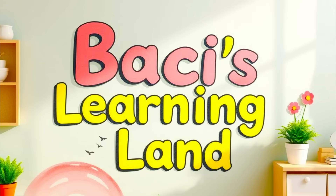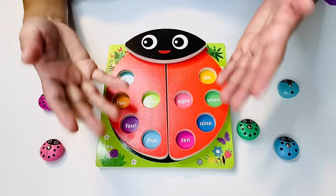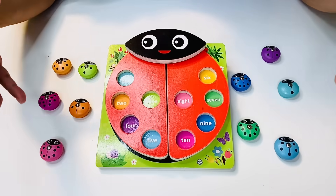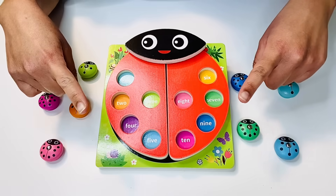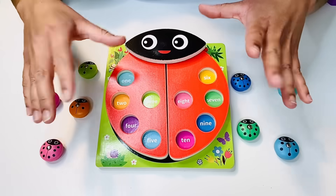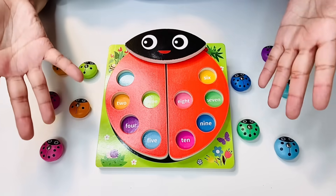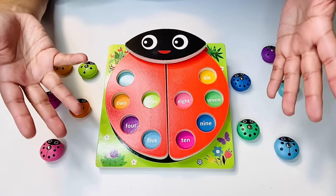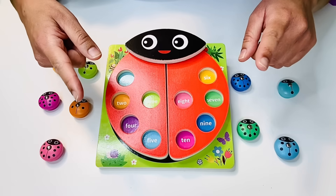Bassey's Learning Land. Hi friends, it's Bassey from Bassey's Learning Land. I have here a really fun adventure. It's a secret one too, because if we finish this puzzle, there's a secret that we can get. Remember, if you like this adventure or any of our other learning adventures, don't forget to like and subscribe.